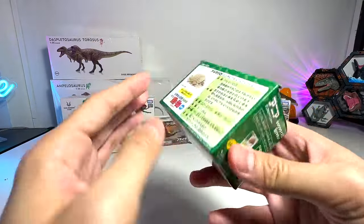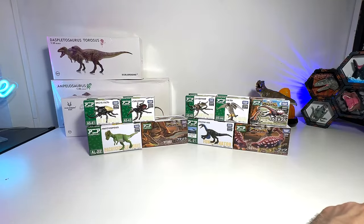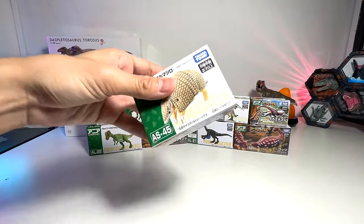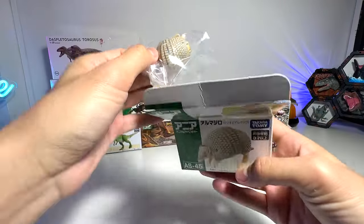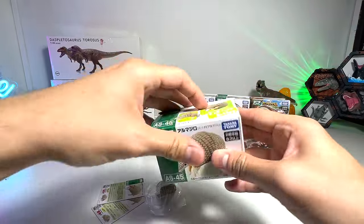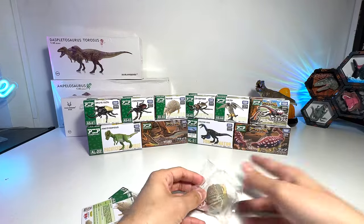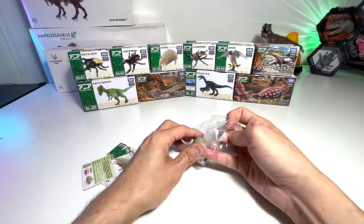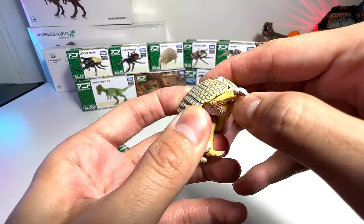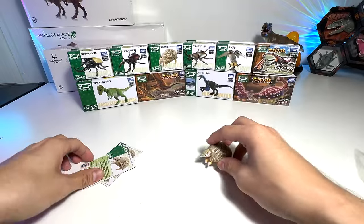The first one is an armadillo — looks really cute. Let's open this and have a look together. It comes with two collector's cards. It's a very cute and adorable armadillo; you can actually move the head and the body as well.